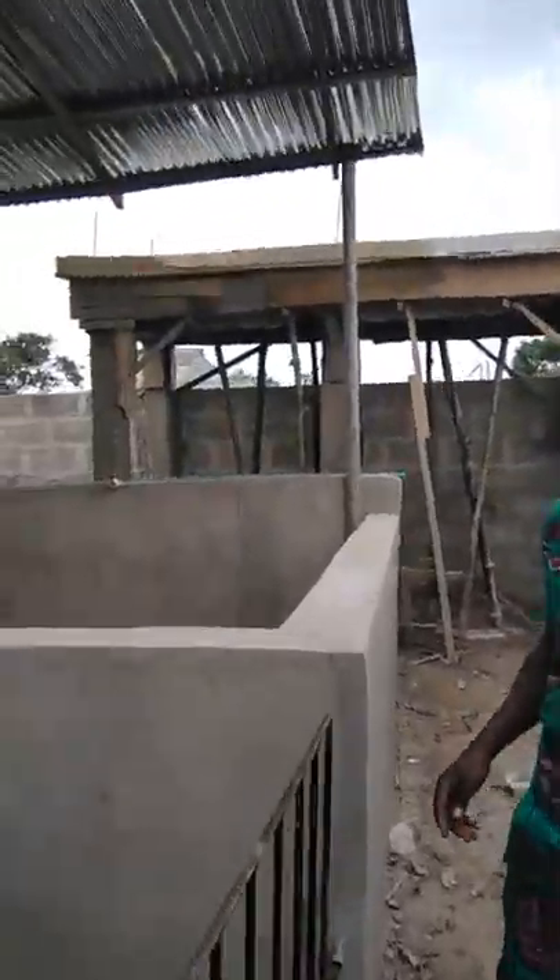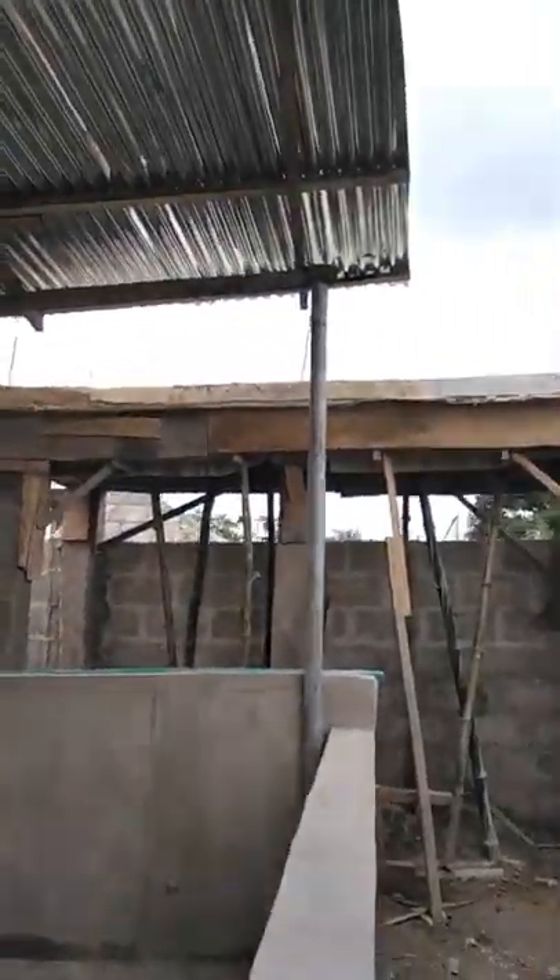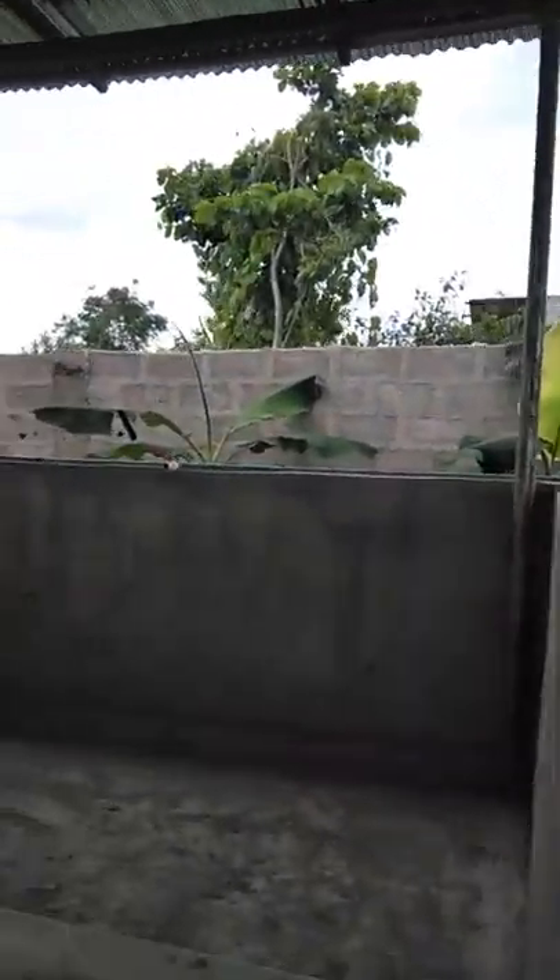This is the overhead tank — the water that will supply the whole pen. That is what you are looking at there. We've been able to make use of what we have to get a good structure, and as you can see, everything is set.